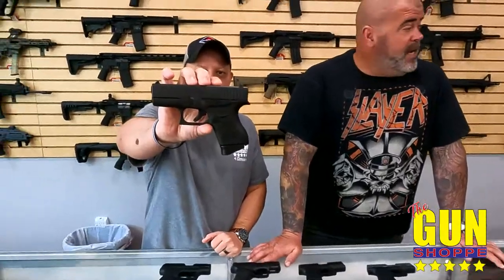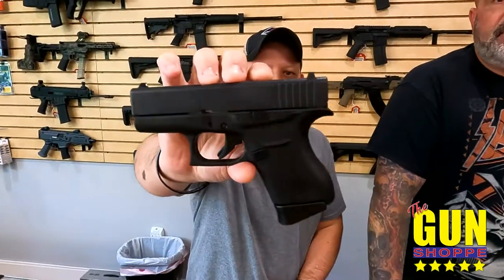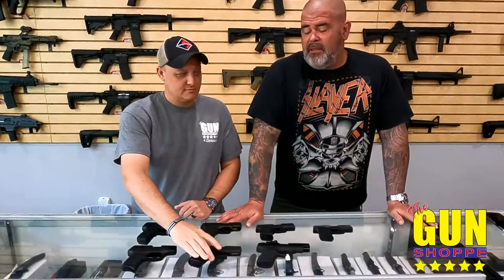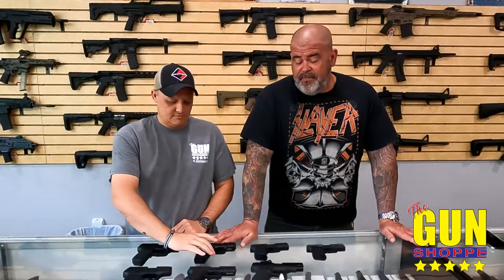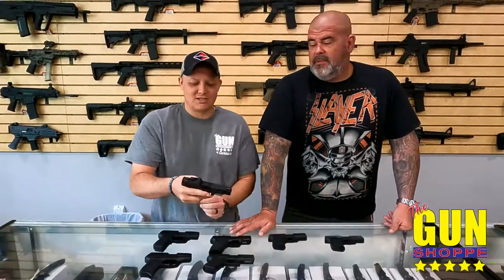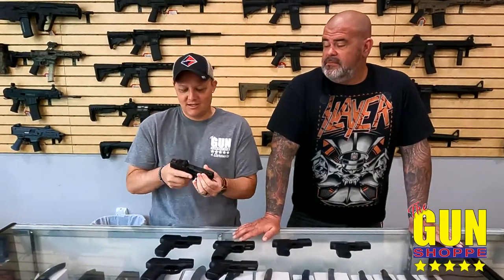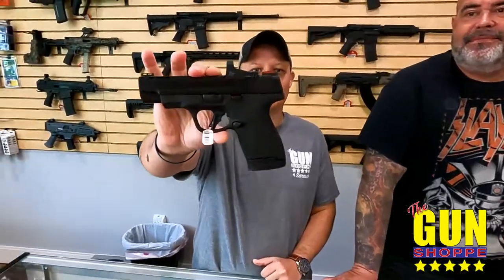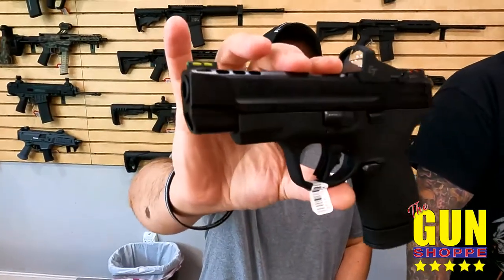We have the 43X and the 43 — we got both. We're starting to see Glocks coming back — not regularly, but they're coming back. You're able to get them now. And what's this one here? This is the Smith and Wesson Shield Plus Performance Center. That's a mouthful — Shield Plus Performance Center.